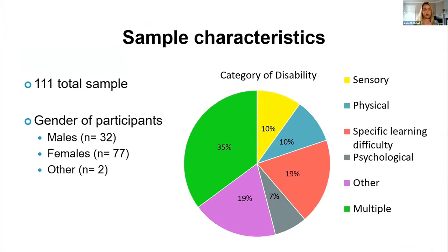In terms of who completed the study: 111 students completed the survey — 32 male, 77 female and 2 identifying as other. There was a wide range of disabilities represented: 35% identified as having more than one disability; 19% identified as other, which included ADD, ADHD, significant ongoing illness or autism spectrum disorders; 7% identified with a psychological impairment; 19% a specific learning difficulty; 10% a physical impairment; and 10% a sensory impairment.